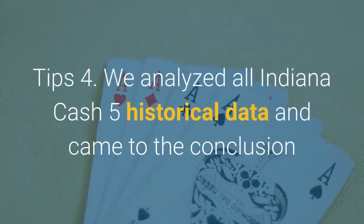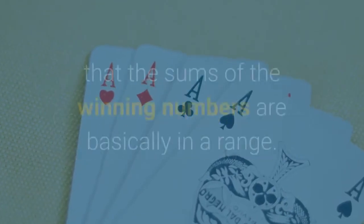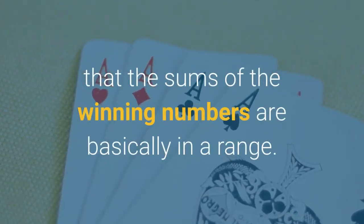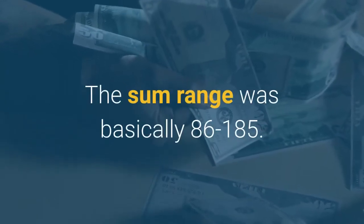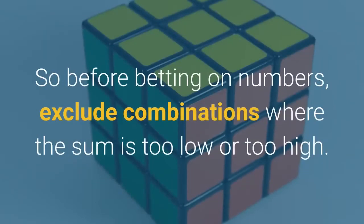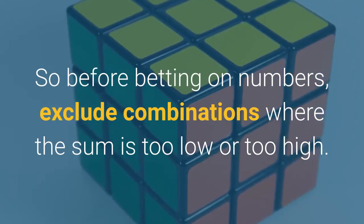Tip 4: We analyzed all Indiana Cash 5 historical data and concluded that the sums of the winning numbers are basically in a range. The sum range is 86 to 185. So before betting on numbers, exclude combinations where the sum is too low or too high.